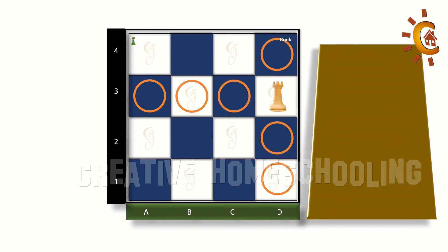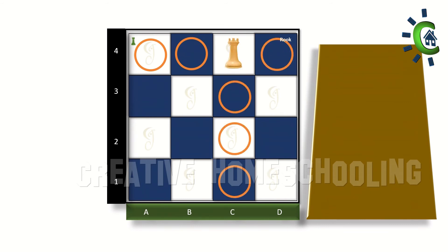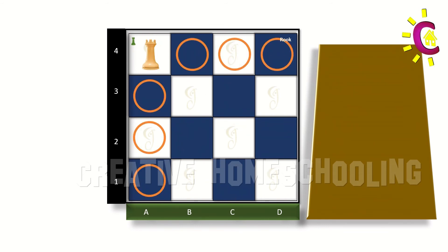In the following videos, we will do a few rook challenges to help you master the moves of this important chess piece.